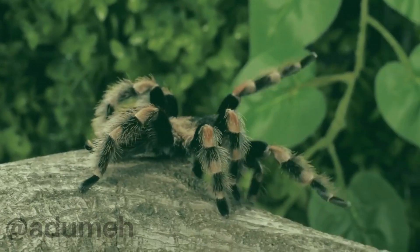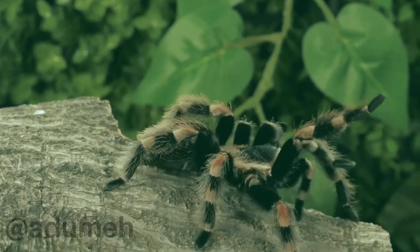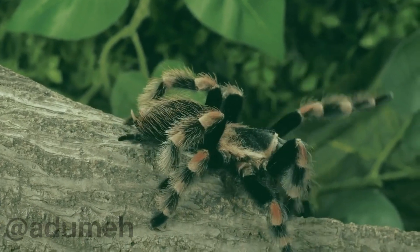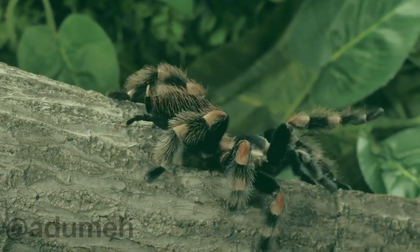As the name suggests, these tarantulas boast a striking combination of black and orange colors, making them stand out in the world of arachnids. These tarantulas have become popular among exotic pet enthusiasts for their unique appearance and interesting behaviors.